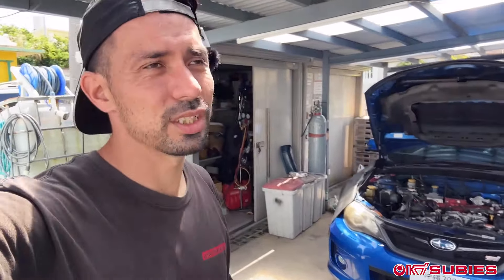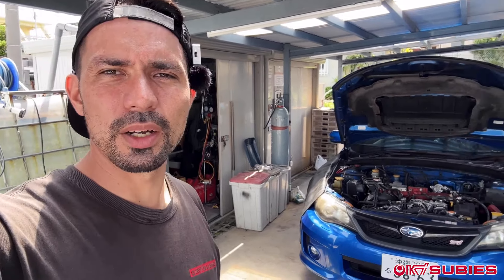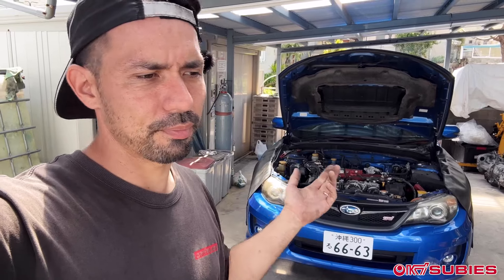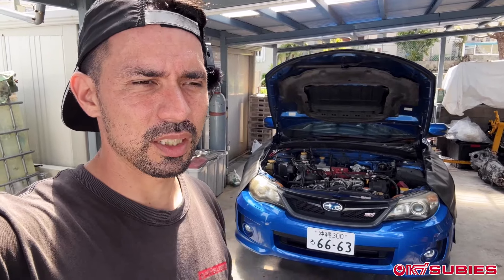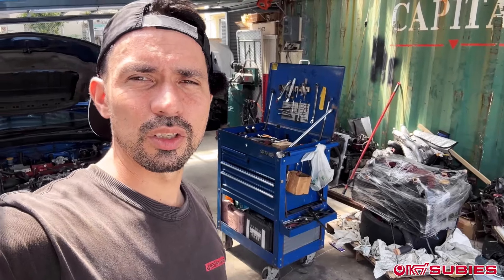This is the sedan version of that same model. It's like a 2008 — well in Japan, 07 and up, but 08 to 14 model here. It's actually from a local shop. I don't know exactly too much of the details, something with the timing belt. The engine is basically seized, it won't even turn over anymore. Seems like something is really wrong, at least with the timing itself. So they have asked us to just put in another used engine, and in the process we get to keep the old one.